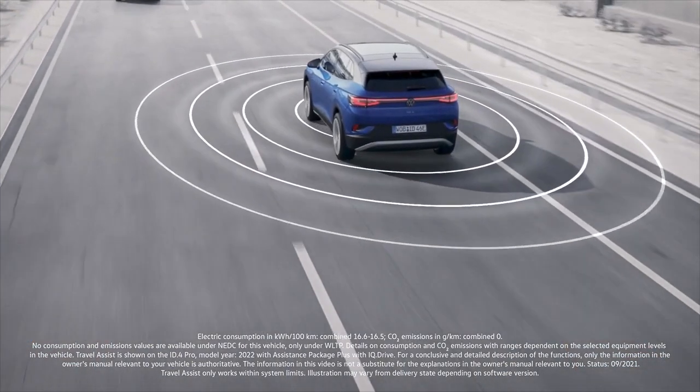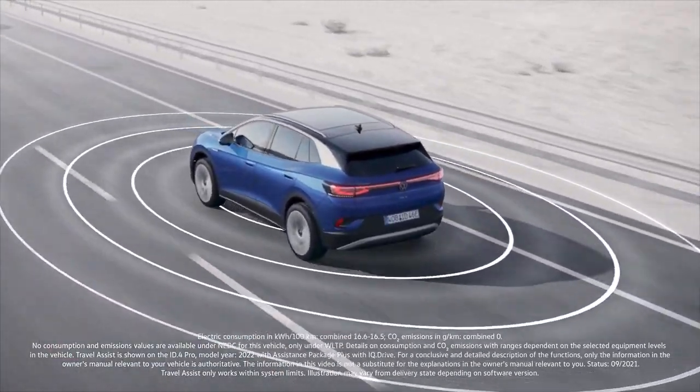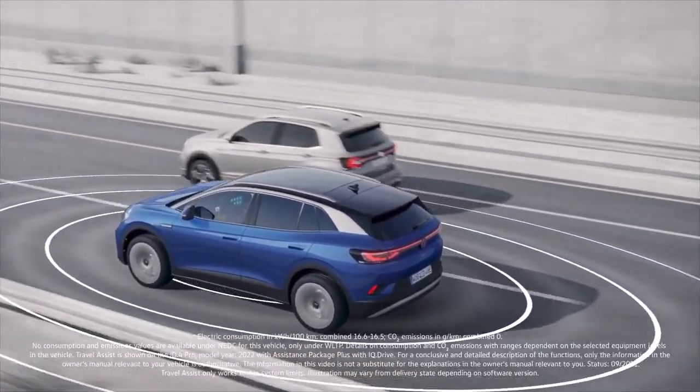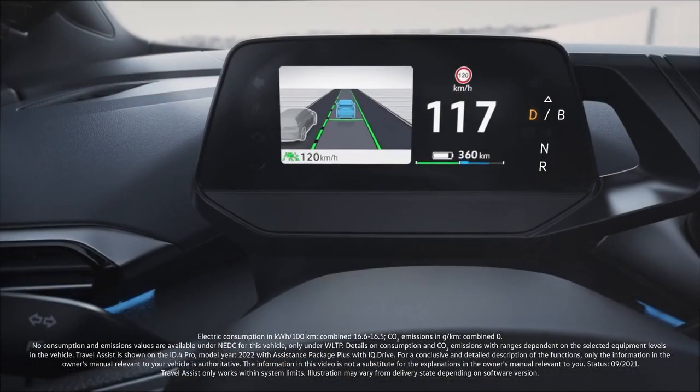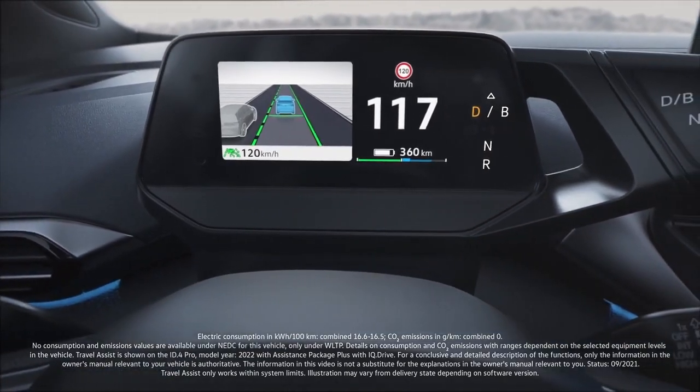Two radars at the back as well as ultrasound ensure that Travel Assist can keep an eye on other vehicles nearby and support you when changing lanes on the motorway. Vehicles detected in the surrounding area are displayed in the ID cockpit.